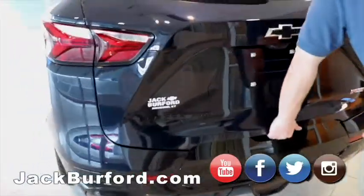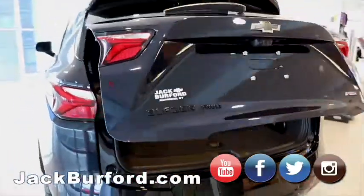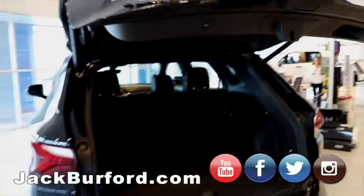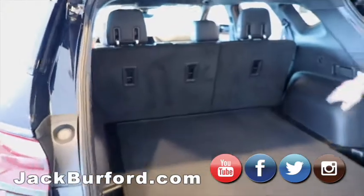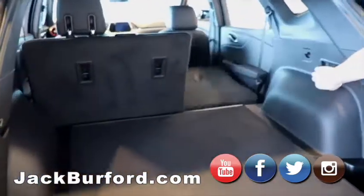One cool option they do have is the power lift gate — we'll go ahead and open that up for you. It is all wheel drive and you've got all kinds of storage. It's got storage around the spare wheel, so you get storage and a full size spare. The seats with a pull of a lever you could put down.